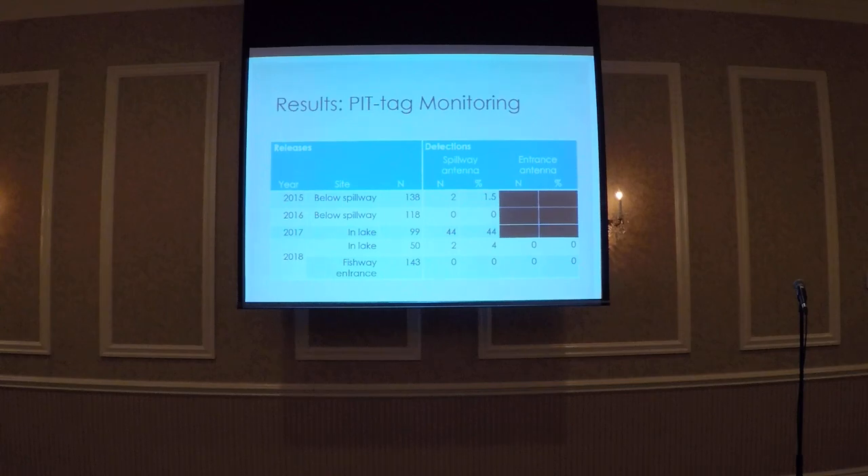The 44 fish detected represents the maximum number that could have possibly left Beaver Lake following spawning. In 2018, we only detected two of the 50 fish released within the lake, and did not detect any of the fish released in front of the entrance at the spillway antenna. We also did not detect any fish at the entrance antenna that had been placed in the lake or released in front of the fishway structure that year.